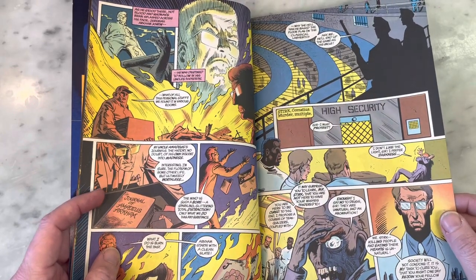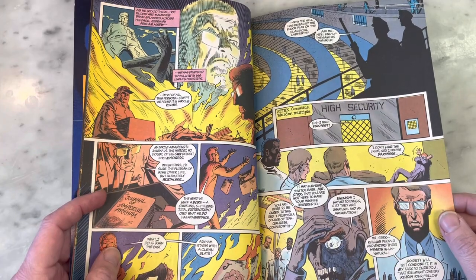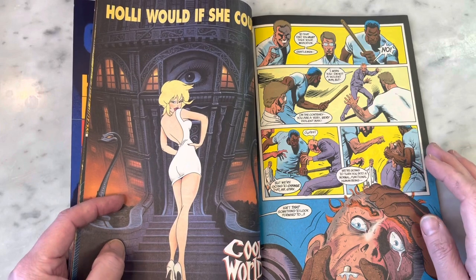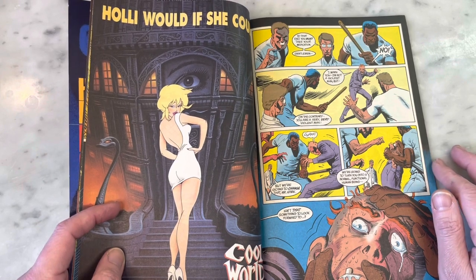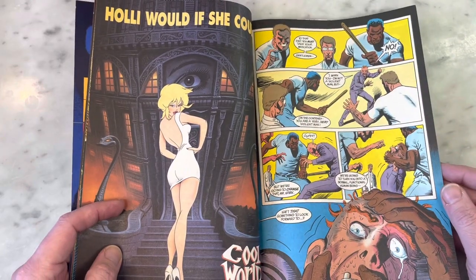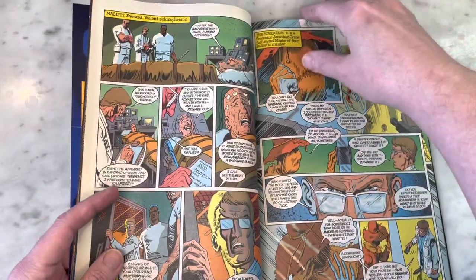I feel like Batman is one of those characters who definitely lends himself to different genres. We have the Mike Mignola and Brian Augustyn Gotham by Gaslight, Batman in the Old West, and they did have that Batman/Aliens crossover, which had really gorgeous art.